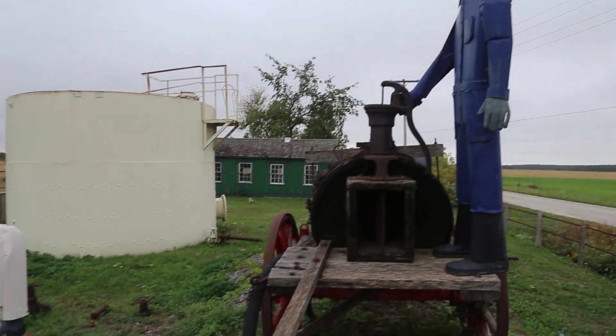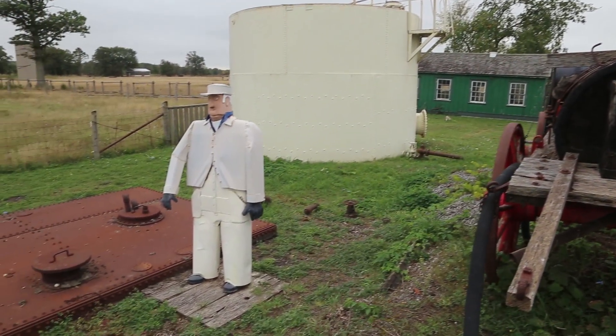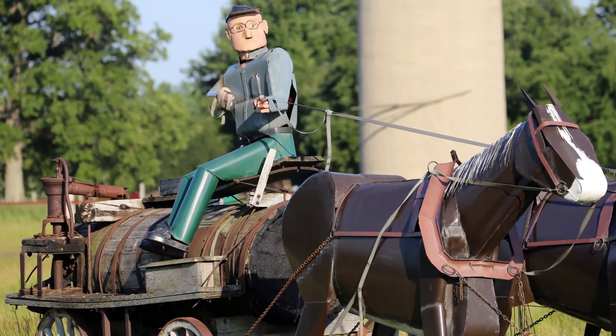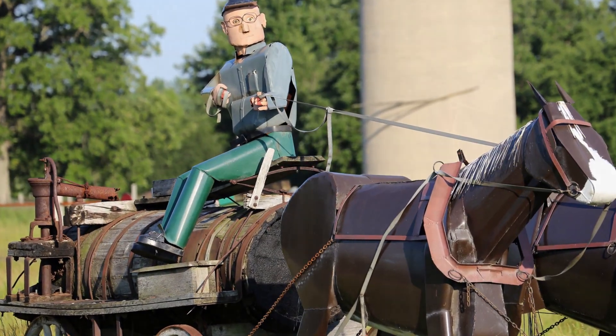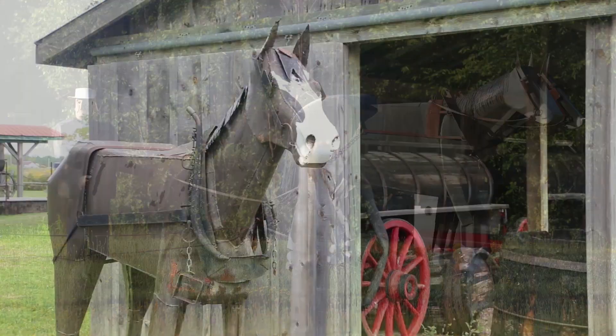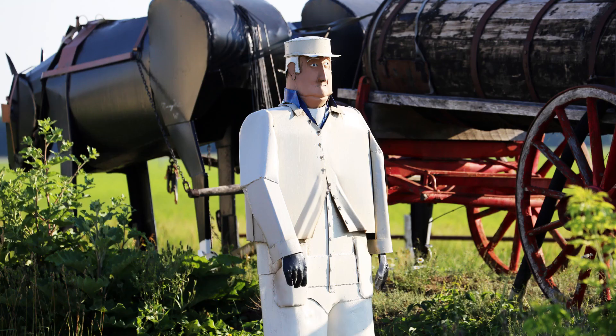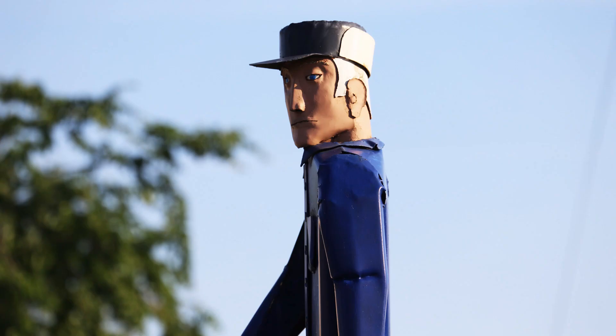All of the metal characters that you'll see around the fields were produced by a local welder, Murray Watson. He was assigned to make those by Mr. Charlie Fairbank, to depict different scenes that would have been in the fields at that time. He's taken different pictures from the past and recreated them into metal characters.